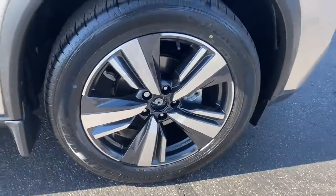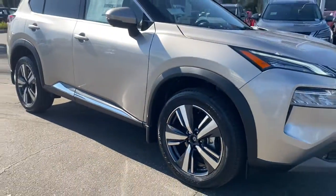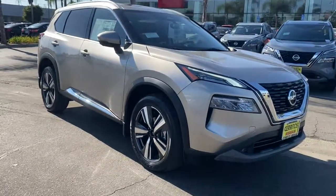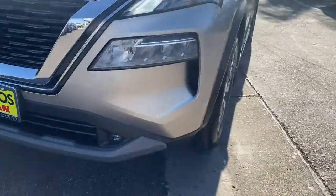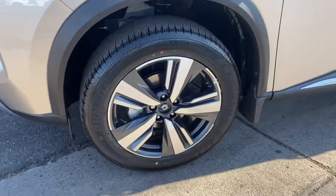Panoramic roof, sunroof, moonroof, keyless entry, satellite radio, power passenger seat, heated mirrors, power lift gate, backup camera, keyless start, adaptive cruise control.